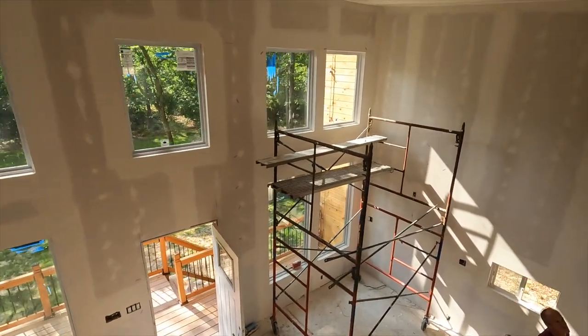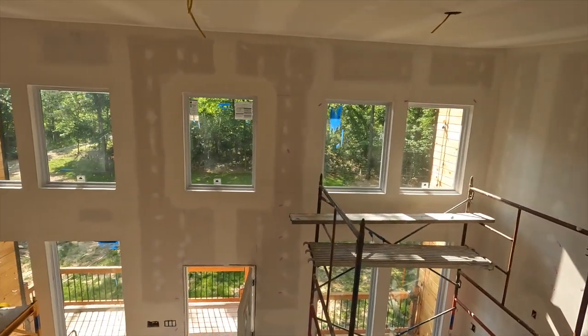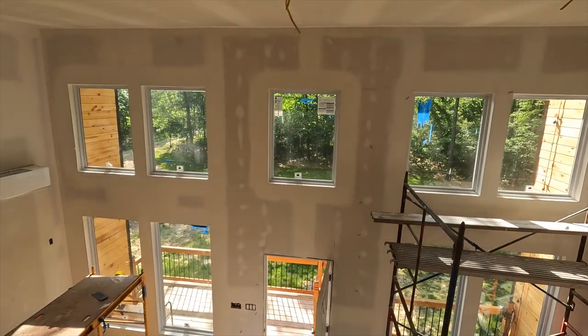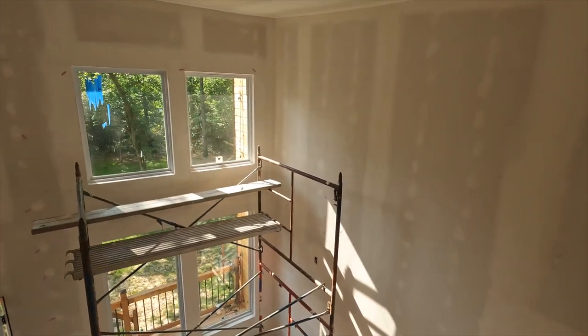He's going to be here soon and he's going to see all this, because he's not getting a dime until he fixes all this. I try not to be too picky, but if I can see it, it's going to be even more visible once we put paint on.